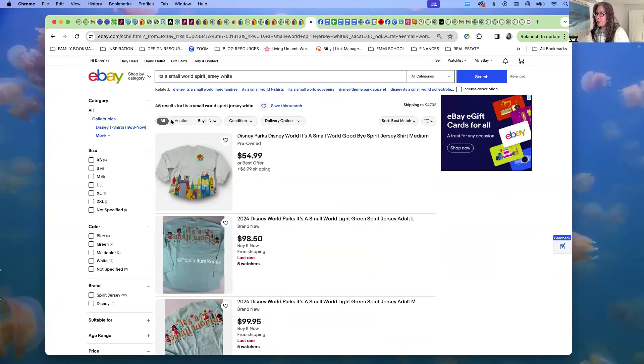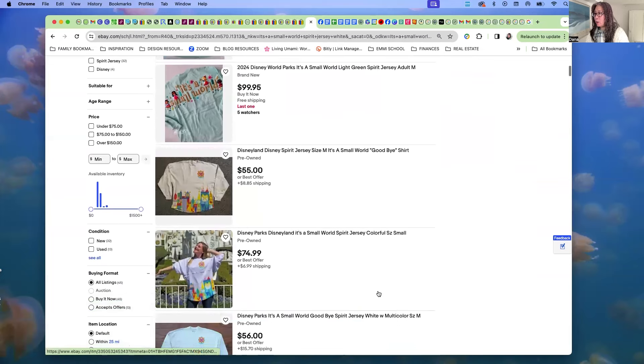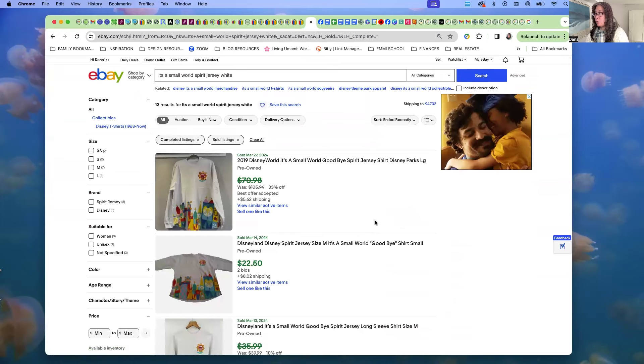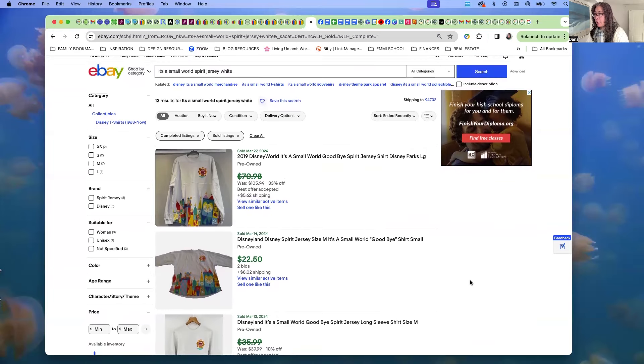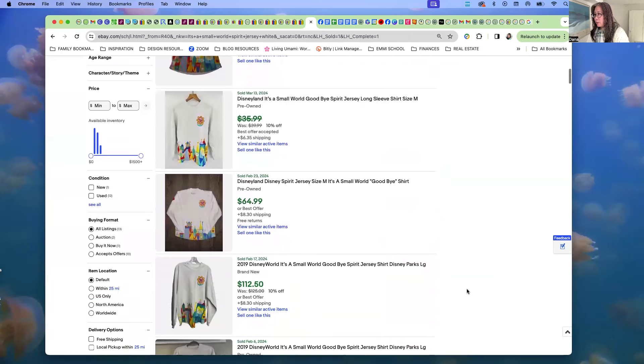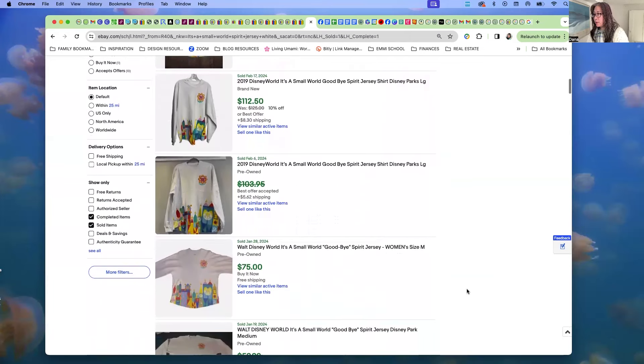For the Spirit Jersey comp, I typed in 'It's a Small World spirit jersey white' — 45 came up listed right now, and only 13 have sold, so that's maybe about 30% sell-through — not a super great rate. But one thing I keep in mind is it's just the beginning of spring, and once high spring and summer come I believe this item will become more popular. So this could be a good time to be listing it, and the general sale price range looks pretty good.